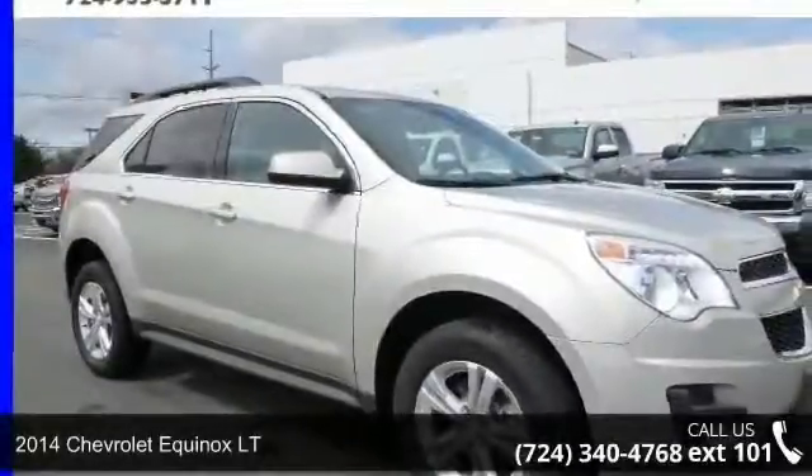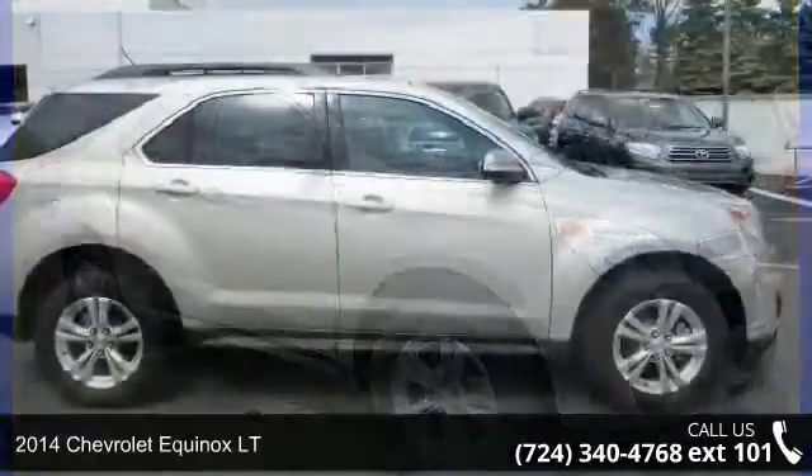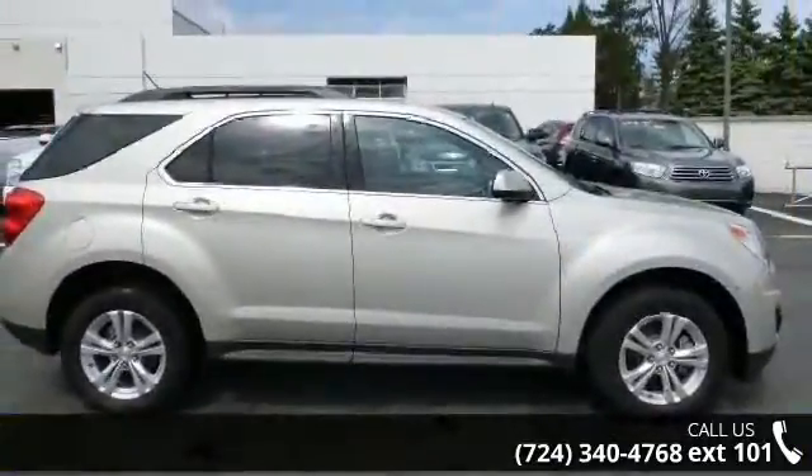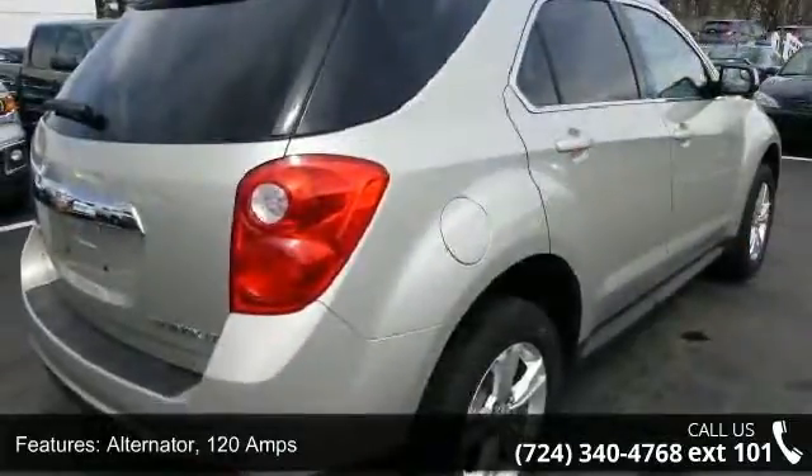Arrive in style with this 2014 Chevrolet Equinox LT. If you are looking for an automobile with great features, look no further. Enjoy these notable features: Alternator, 120 Amps.